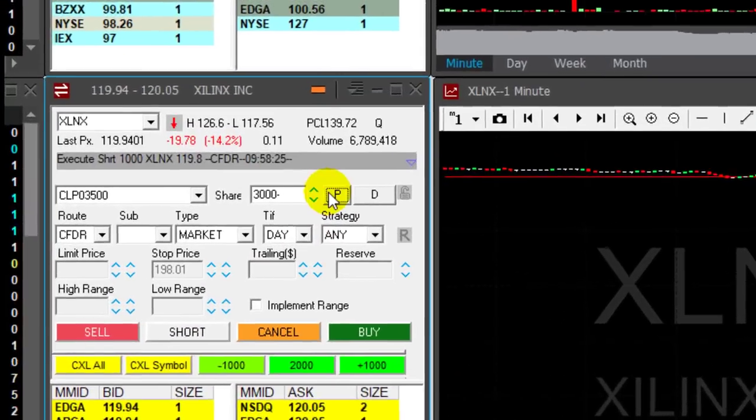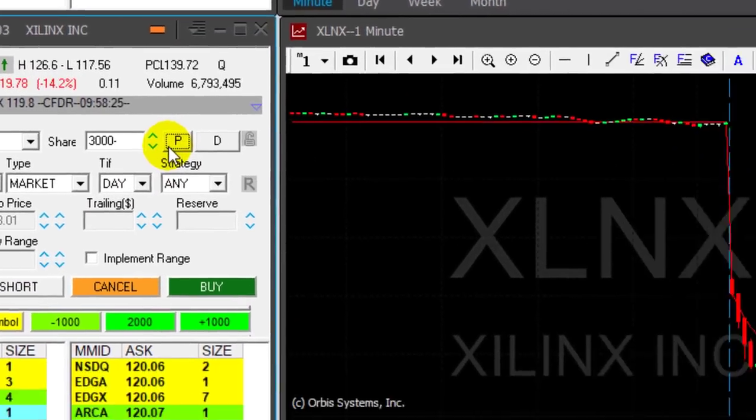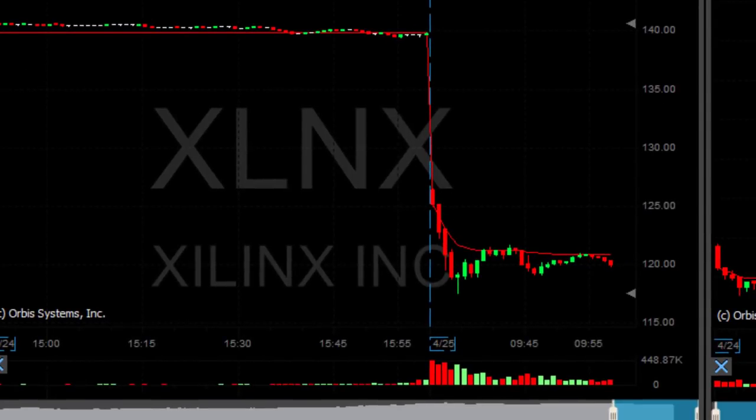Just moved under — adding another 1,000 shares. So I'm short 3,000 shares right now. It's still kind of going sideways.